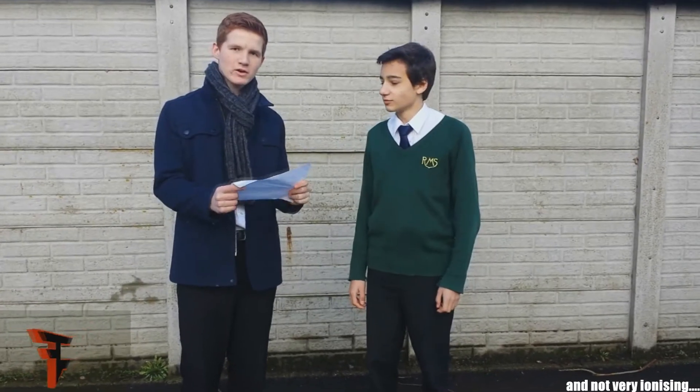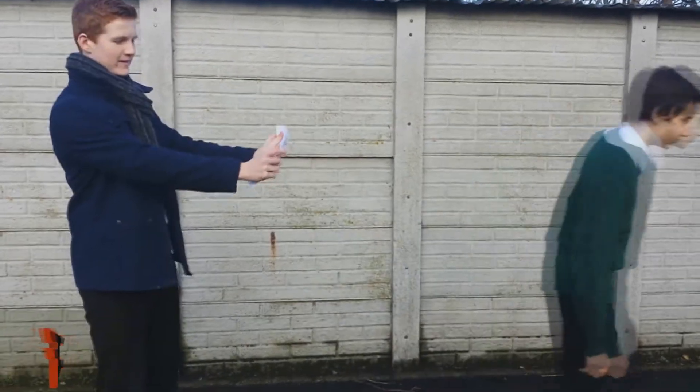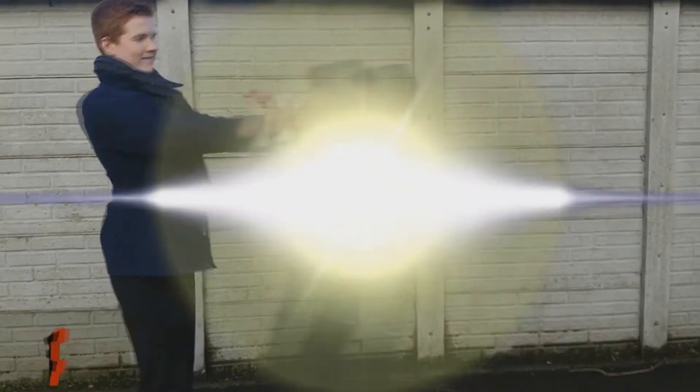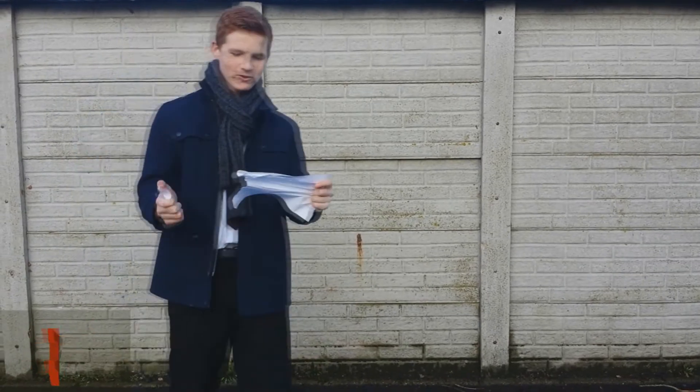We're going to show you what happens when gamma reaches paper. Yes, as you can see, straight through the paper. Thank you very much.